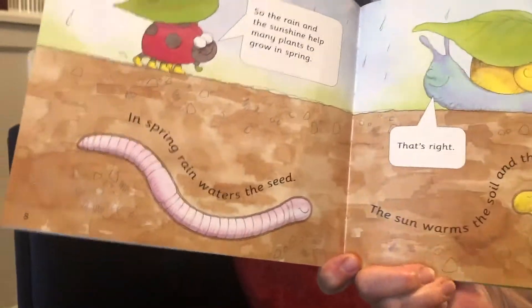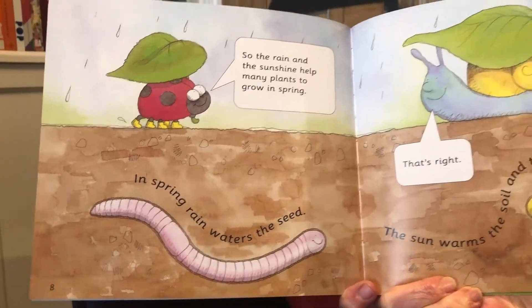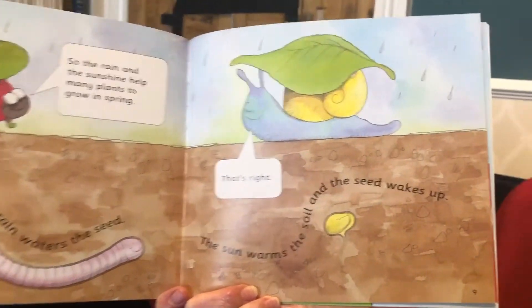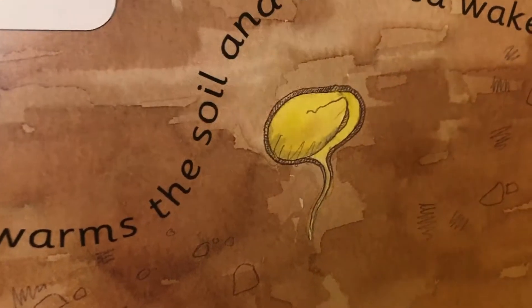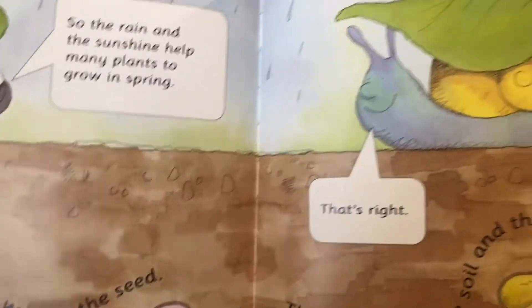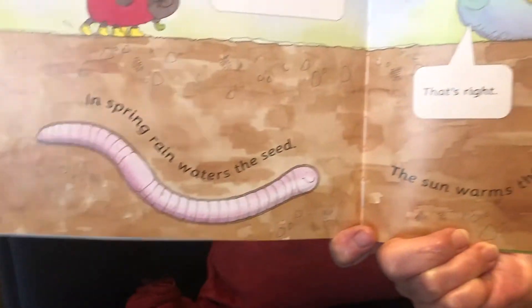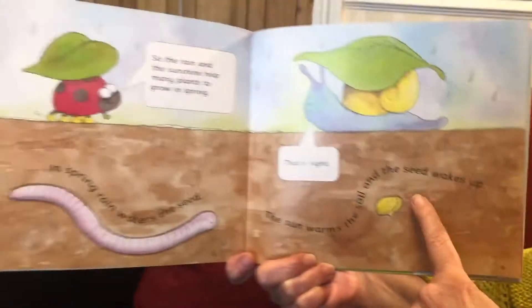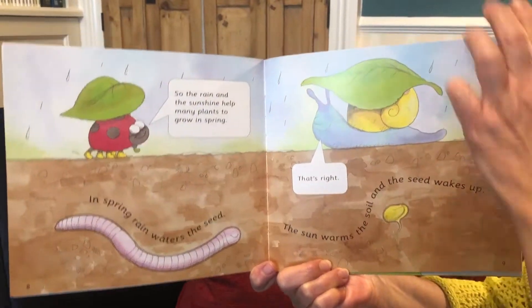In spring rain waters the seed. The sun warms the soil and the seed wakes up. So the rain and the sunshine help many plants to grow in spring. That's right, says the snail. Can you see that this is the worm under the ground? And there's a little seed — it's starting to wake up.